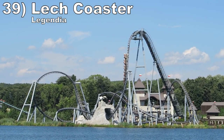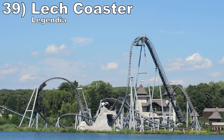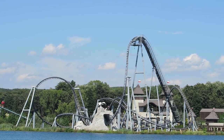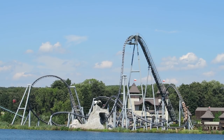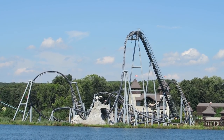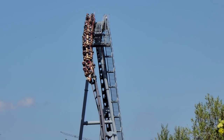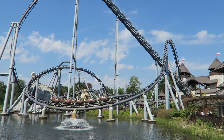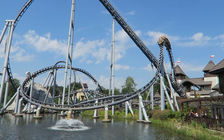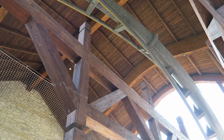Number 39 is Lech Coaster at Legendia. This may be the king of positive Gs — this coaster induced several extended grayouts and my head was spinning every time I came off it. But you also have plenty of airtime. The beyond vertical twisting drop is a delightful combo of ejector airtime and laterals. Then you have several other camelbacks and pops of airtime peppered about, plus three spectacular inversions with the highlight being that corkscrew over the station.